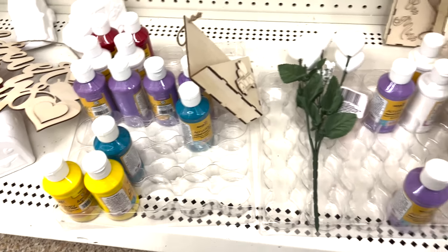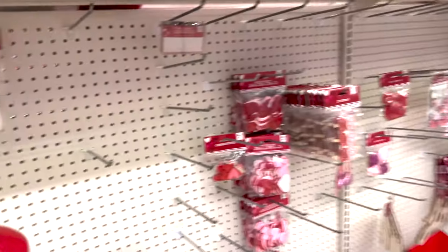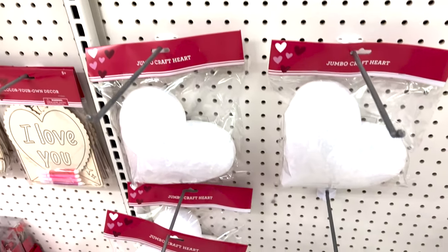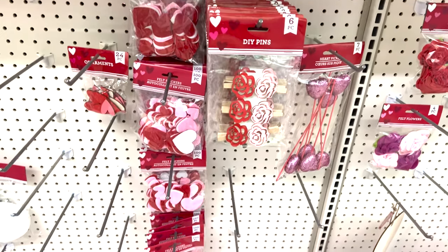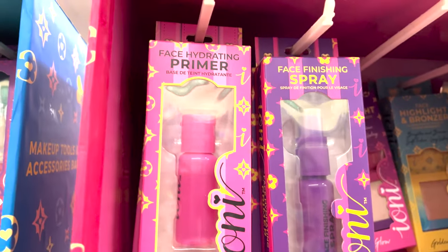They have acrylic paint in a decent four-ounce size for a dollar, LED lights, some metal decor, and styrofoam hearts. It's really cute, and they have felt sticker decor too. Look at this cute makeup they have!